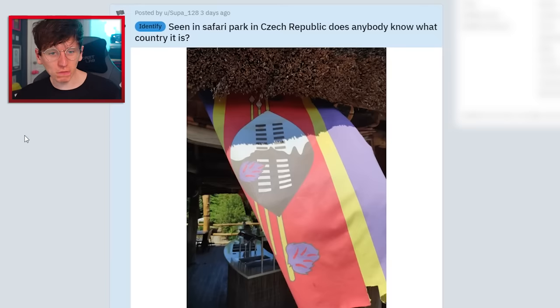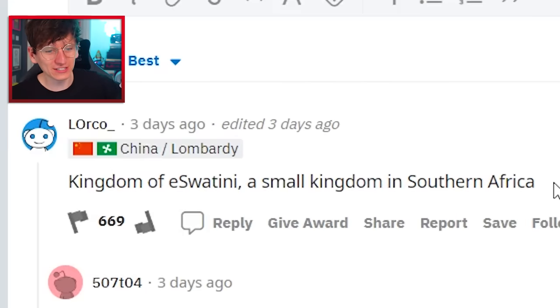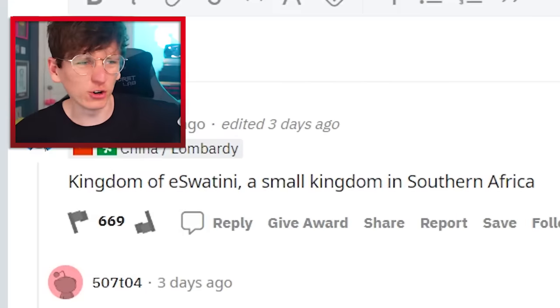Seen in a safari park in Czech Republic — does anybody know what country this flag is? That's Eswatini. Kingdom of Eswatini, a small kingdom in Southern Africa. That's right, I know stuff.